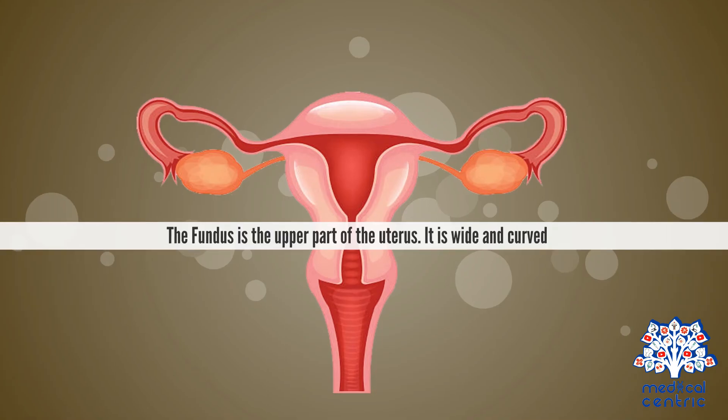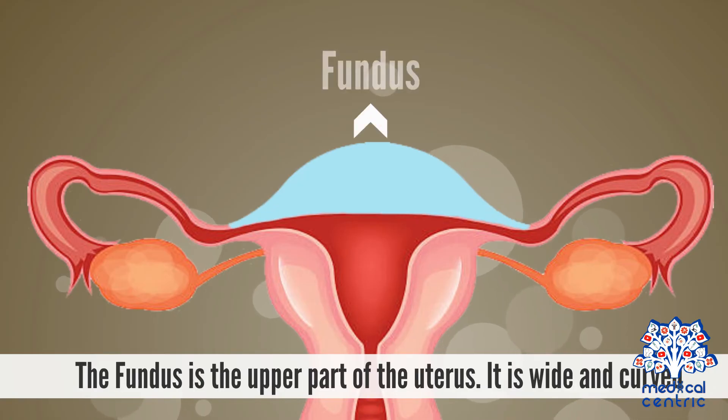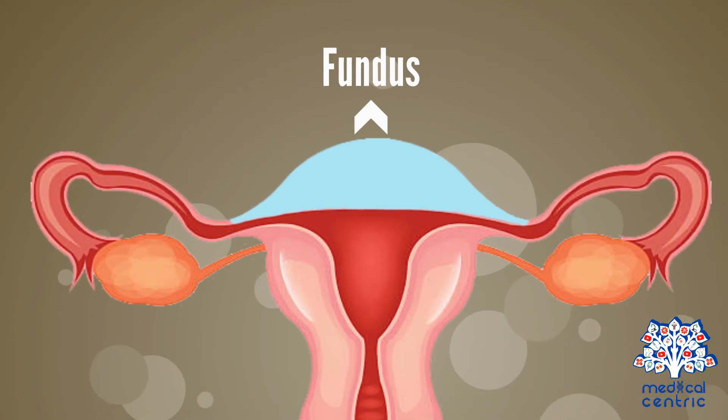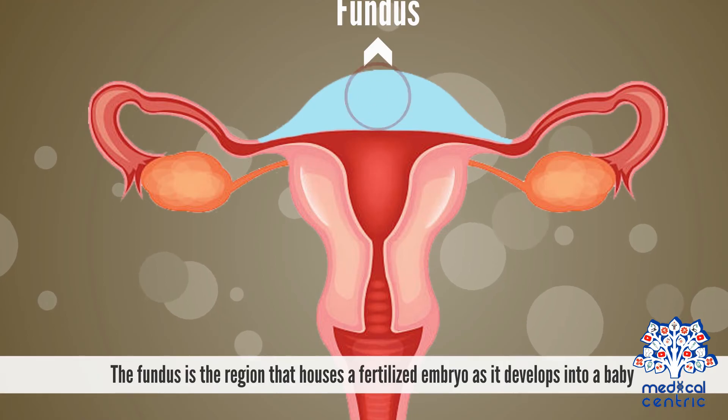The fundus is the upper part of the uterus. It is wide and curved. Just below the fundus, the fallopian tube is attached to the uterus at either side. The fundus is the region that houses a fertilized embryo as it develops into a baby.